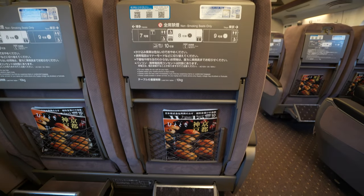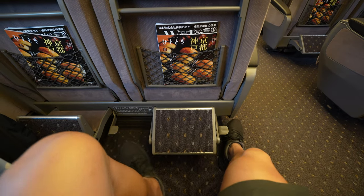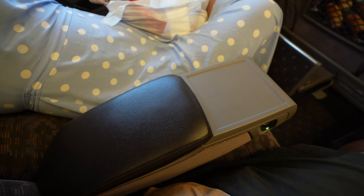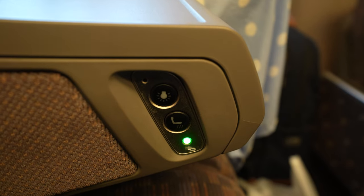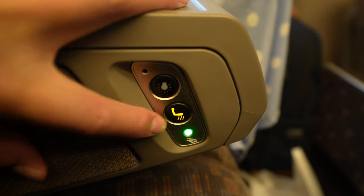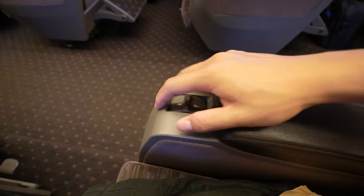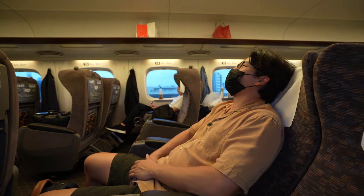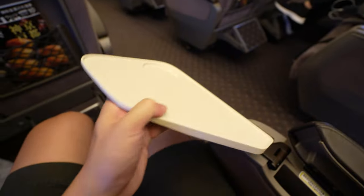We soon settled in for the two-and-a-half-hour ride to Tokyo. Directly in front of you, you've got a leg rest that you can comfortably maneuver into the right position. Between you and your seatmates there's a shared armrest as well as a surface space for putting small drinks. Underneath that, a set of buttons controls the lighting as well as the seat warmer, which makes your seat quite snug. On the opposite armrest you've got the all-important seat recline feature, which puts your seat back at quite a significant angle.